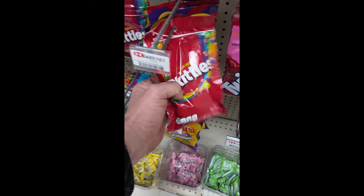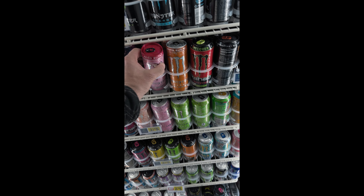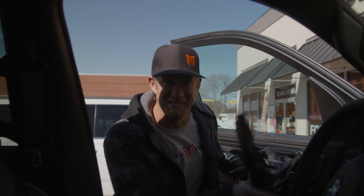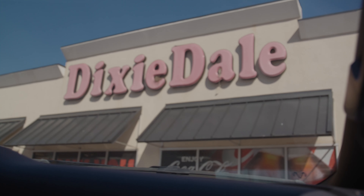For anybody that doesn't know, Rocky Ridge is a company owned by Fox that builds full, custom, factory-warranted trucks. And that's where all those sweet lifted trucks and Jeeps that I drive around come from. So now we're going to get to go actually take a look at the trucks they're building that dealerships end up with, that people all over the country are driving. This is going to be a cool experience.